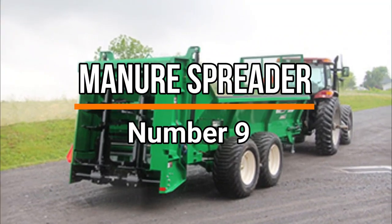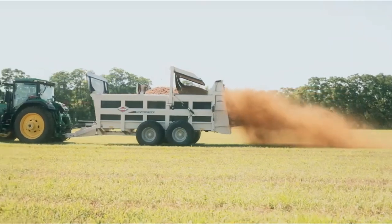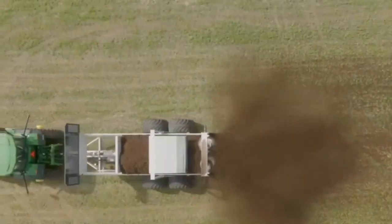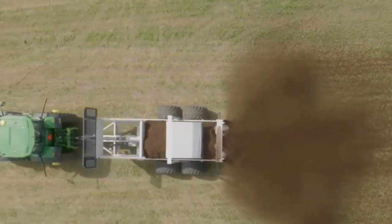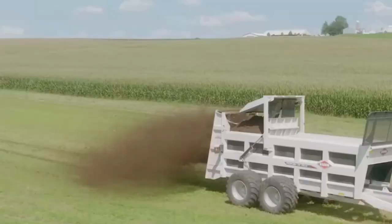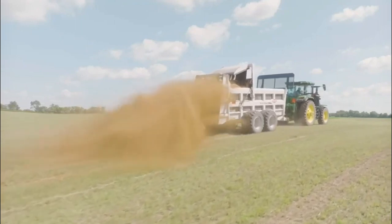Number 9: Manure Spreader. At number 9, a manure spreader is an agricultural machine designed to distribute manure evenly on fields for fertilization. It typically attaches to a tractor and operates via a rotating mechanism, spreading the manure as the vehicle moves. This process aids in soil enrichment, enhancing crop growth and yield.